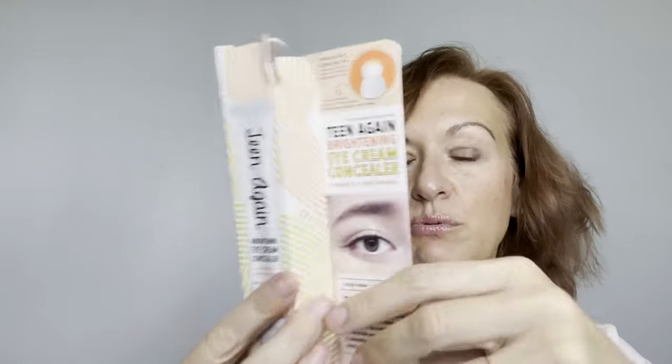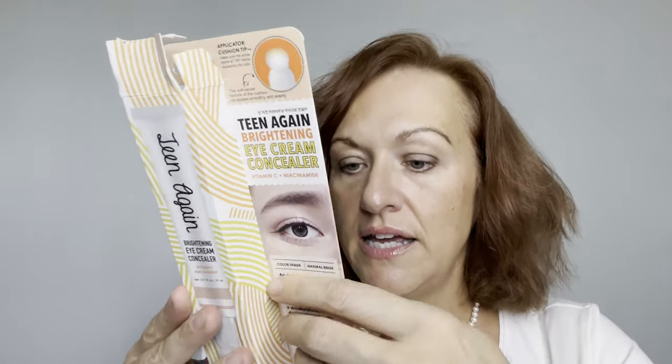I applied it directly under my dark circle — it's very cooling. I patted it in without a beauty blender and I don't see a huge difference yet, but you can't use something one time and expect it to be life-changing. I'll use it until it's done and let you know my thoughts. It's 21ml, made in Korea — Korean skincare is very popular and has been for about five years. It was $5.99 at Marshalls, which is cheaper than drugstore prices. The ingredients are listed in Korean so I can't read them.